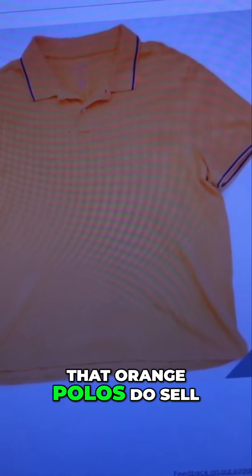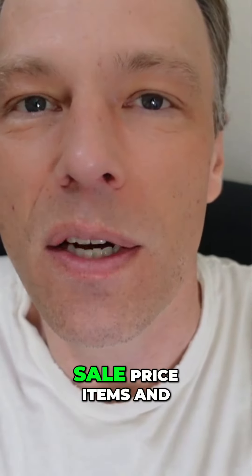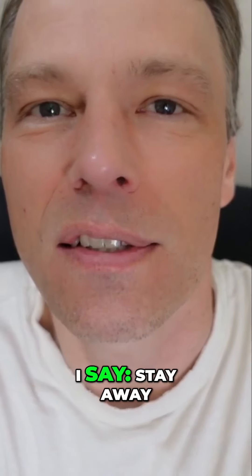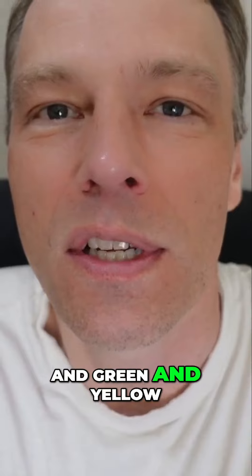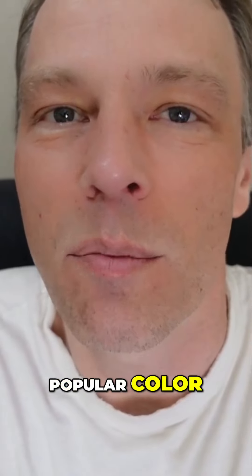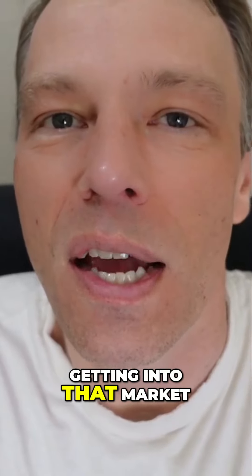Proof that orange polos do sell. My dad used to be a buyer for me. I used to send him to the Goodwill and Value Village to pick up sale price items, and he always used to come back with some orange and some green. I said, stay away from the orange and green and the yellow. Who buys the orange and green and yellow polo shirts? And it turns out they do sell. It's a far less popular color, but they do have a market, and they do sell if you price them low enough. But I wouldn't recommend getting into that market.